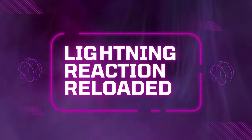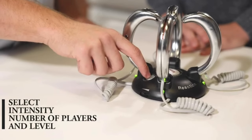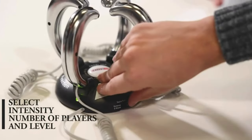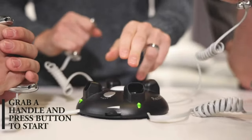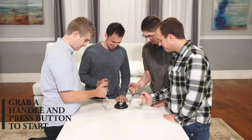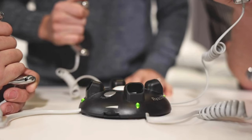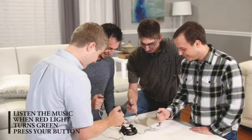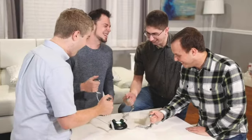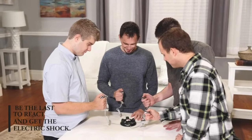Product 2: Lightning Reaction Reloaded. Get ready for an electrifying experience with Lightning Reaction Reloaded. This fast-paced game tests your reflexes and timing as you compete to avoid the shock of the electric jolt. With variable shock control and suspenseful music adding to the tension, it's guaranteed to keep you on the edge of your seat for hours of fun and laughter. Perfect for parties or game nights with friends, it's an adrenaline-fueled challenge that will leave everyone wanting more.